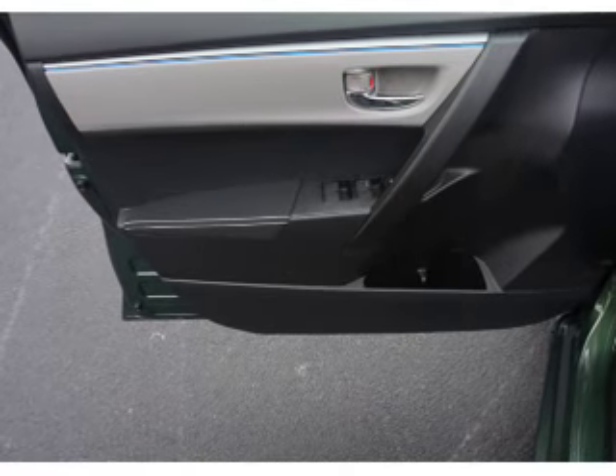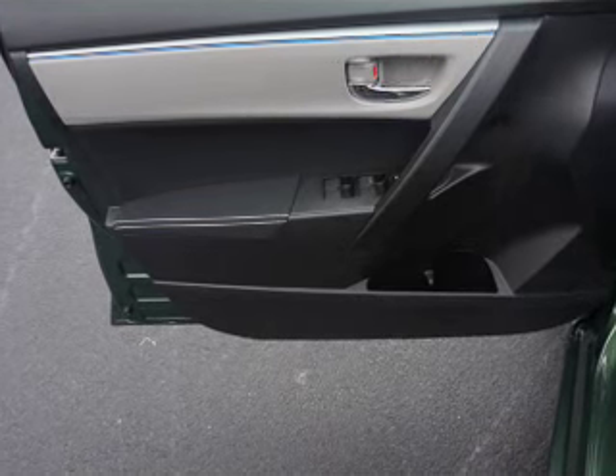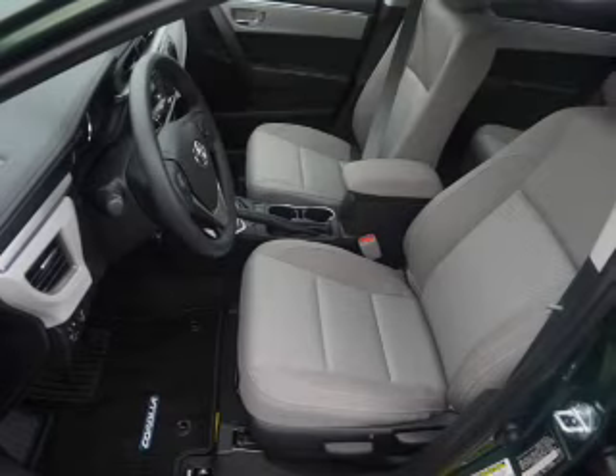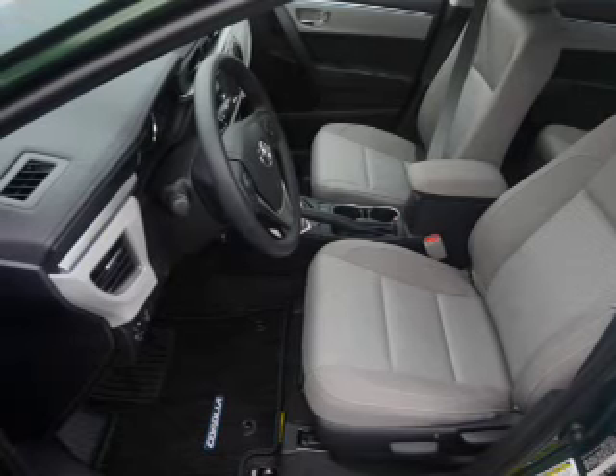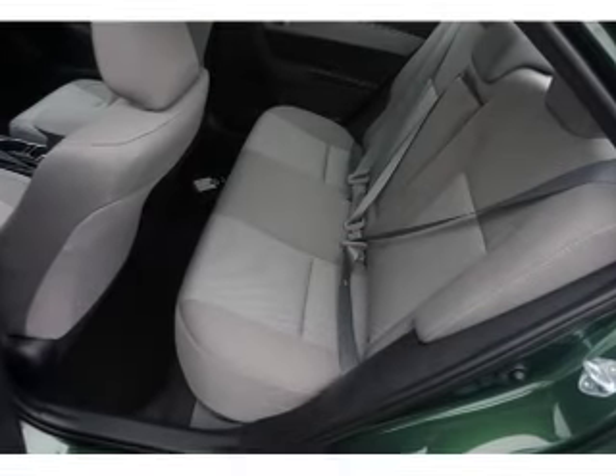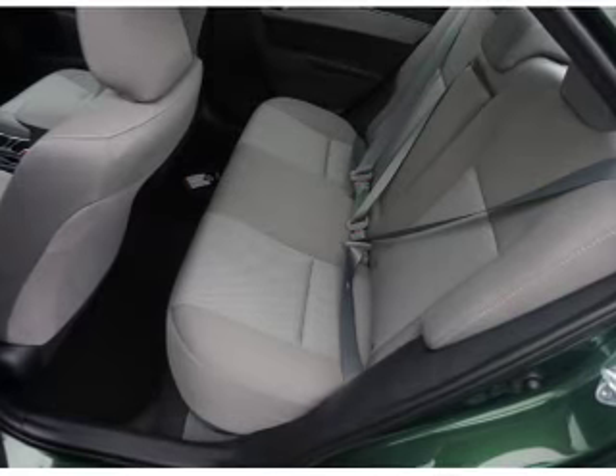Inside you'll find Bluetooth connectivity, an auxiliary input, steering wheel controls, automatic climate control, a backup camera, curtain head airbags, front airbags, side airbags, and side impact door beams.